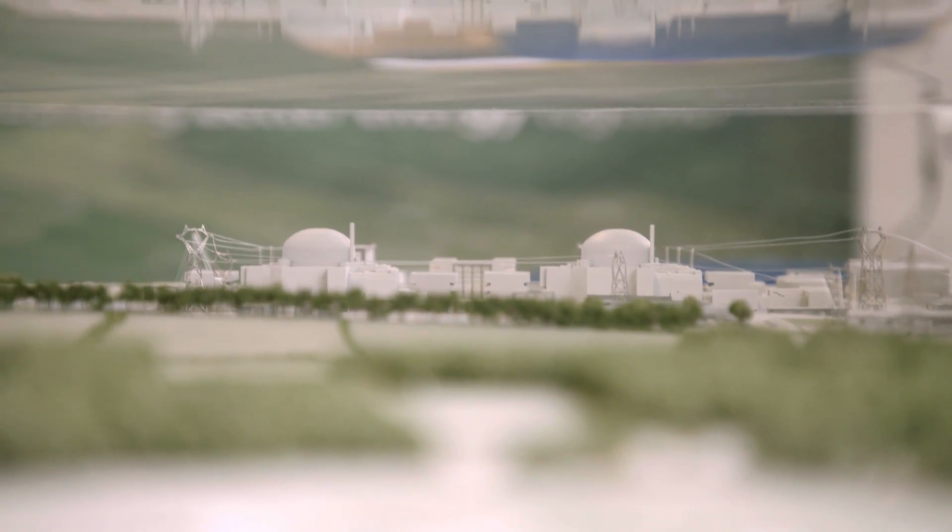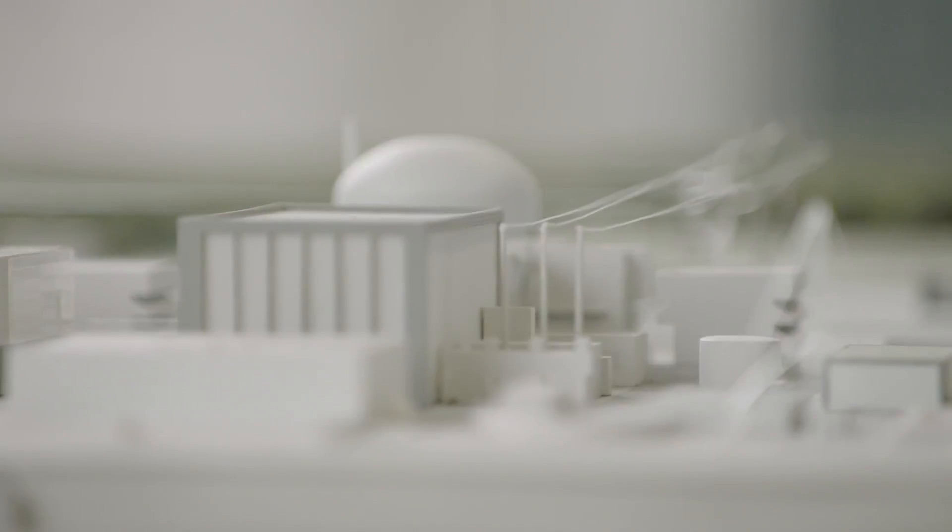Hinkley Point C is the first of a new generation of nuclear power stations. It will enable us to power around 5 million UK homes with safe, affordable, low carbon electricity for 60 years.